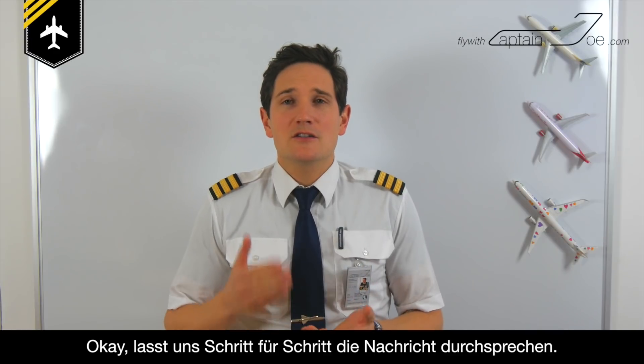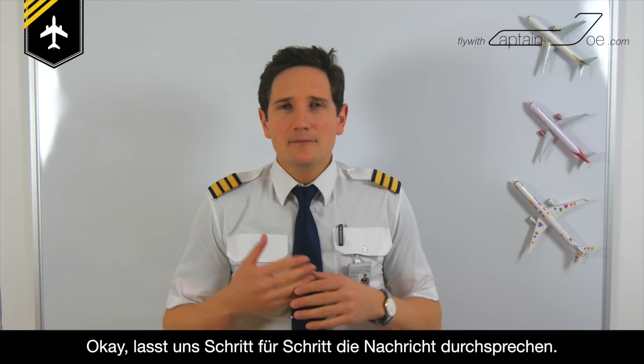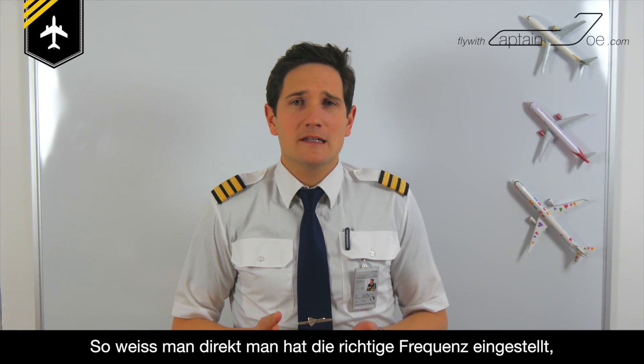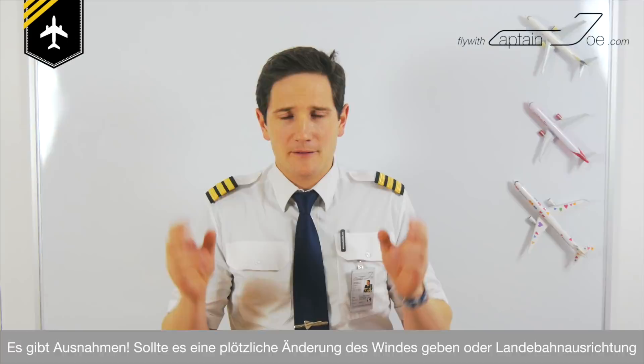Okay, let's go through the message step by step. The lady starts off by saying 'Frankfurt Information Mike.' First, you know you've tuned in the right frequency, because there are airports which use similar ATIS frequencies. 'Frankfurt Information Mike' means that the current broadcasted message identification is Mike. The message will be in the air for the next half an hour.